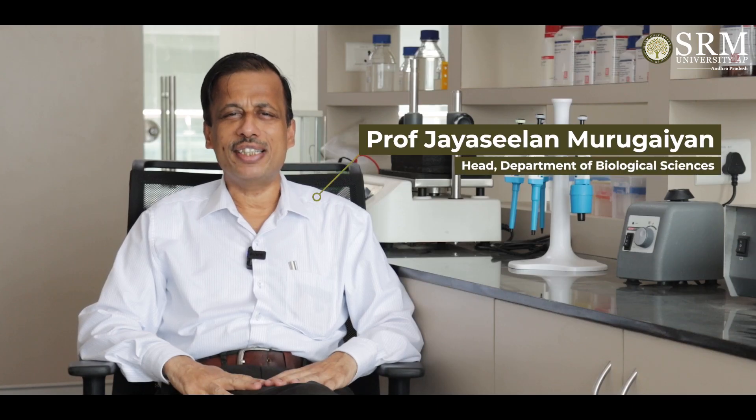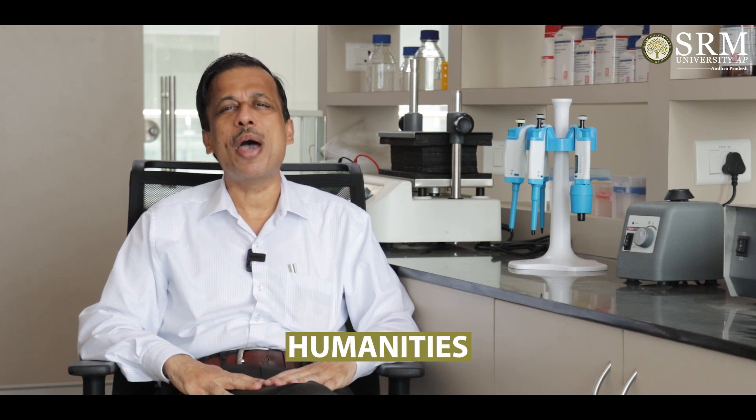Welcome to SRM University AP, Andhra Pradesh. This university is located between Vijayawada and Guntur and is a new-aged research-based university. We offer undergraduate courses in engineering, science, business administration, and humanities.